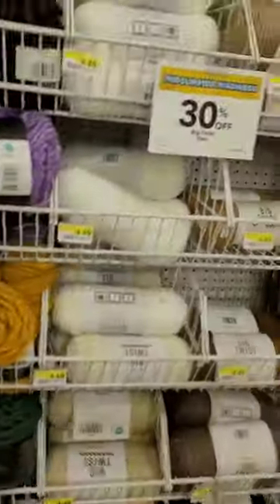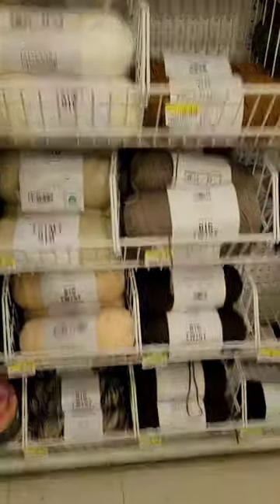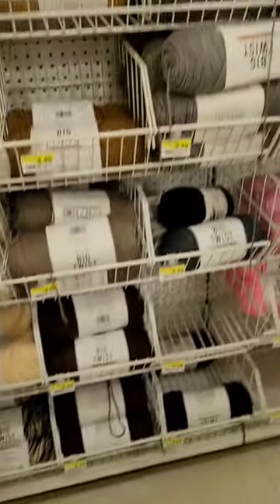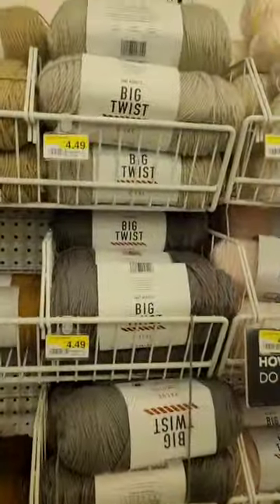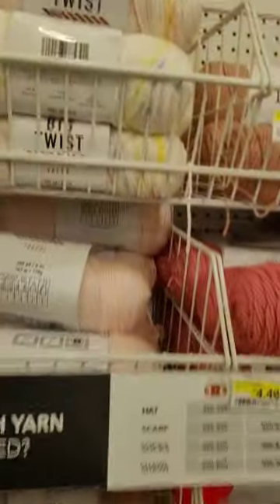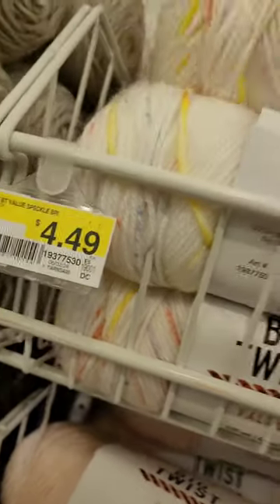Here's some more yarn for 30% off — nice, soft yarn. I am a big Big Twist fan. This is 30% off. Now, this was a while ago, right before I made my very red cardigan. I was going through my archives and said, oh my goodness, I forgot all about this video! So here's some more Big Twist yarn. It's $4.49, and again, it's a really great yarn. Give Big Twist a try.